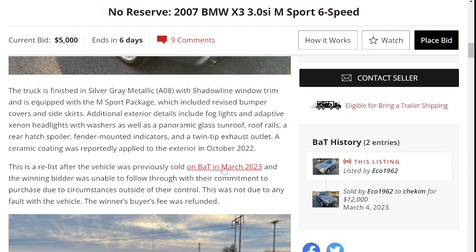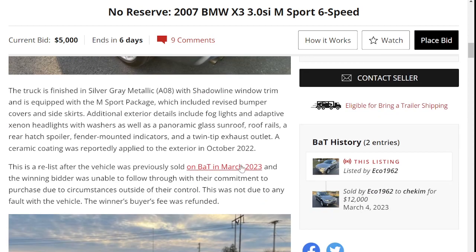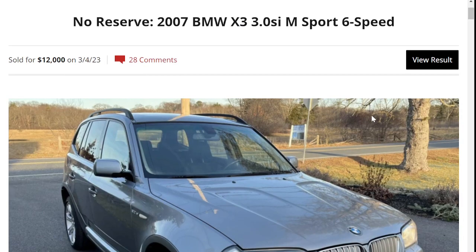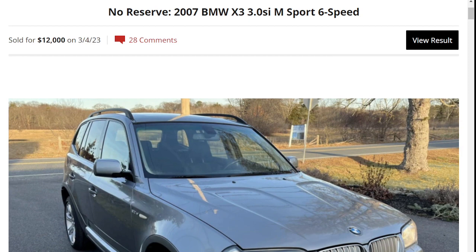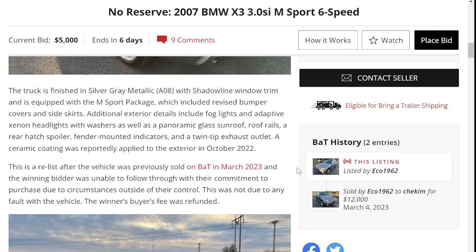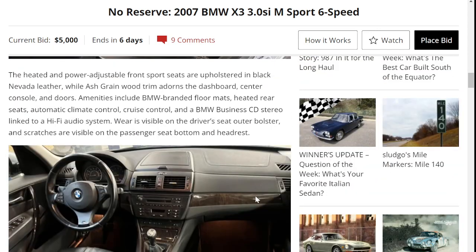This is a relist. It was available back in March 2023 and the winning bidder was unable to follow through with their commitment — this is not due to any fault of the vehicle. It previously sold for $12,000, so just out of curiosity, where will this vehicle end up this time around?